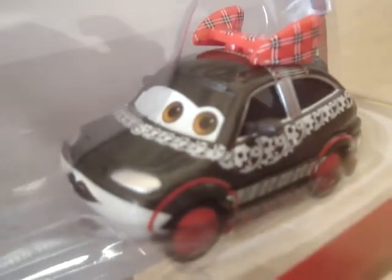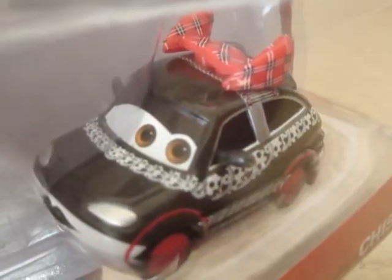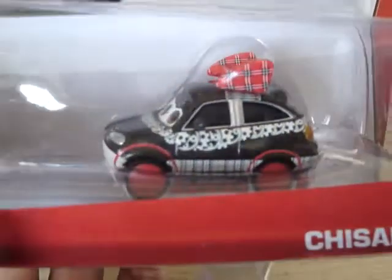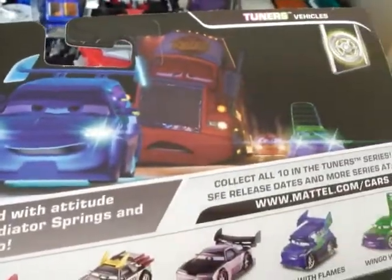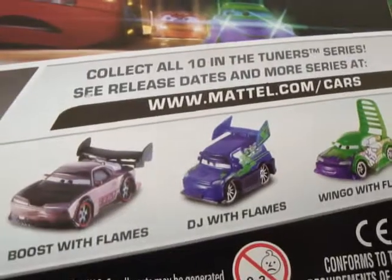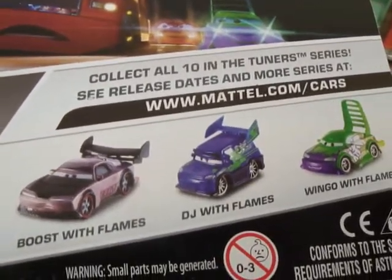Pretty cool. And here's Chisaki — I'm pretty sure a lot of collectors are gonna be going crazy for this one because it's a female car. Really nicely done with all the details and everything. I think this one's gonna be really hot. Let's take a look at the back.